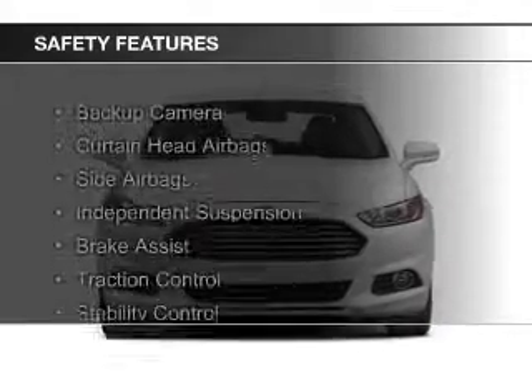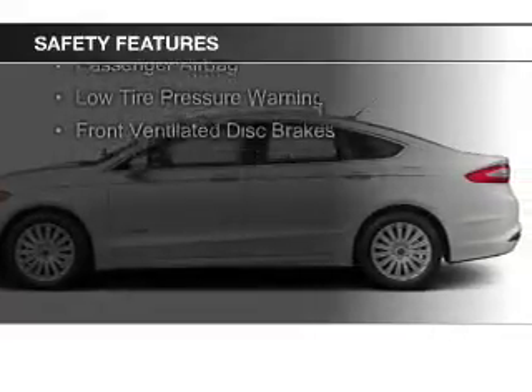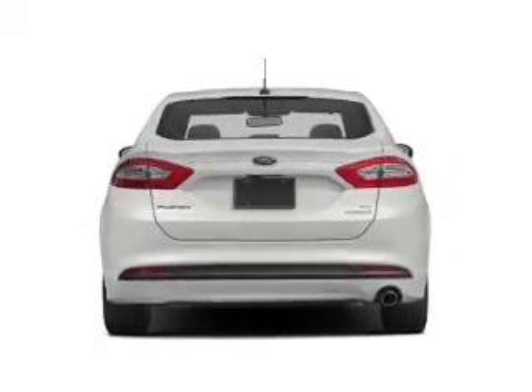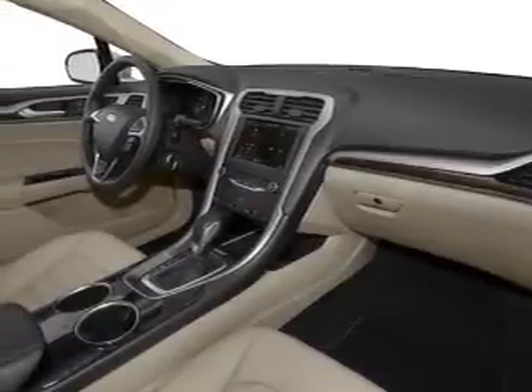Safety was made a priority with these features: a backup camera, curtain head airbags, side airbags, independent suspension, brake assist, traction control, stability control, a passenger airbag, low tire pressure warning, and front ventilated disc brakes. Great quality at a great price — call or click to contact us today.